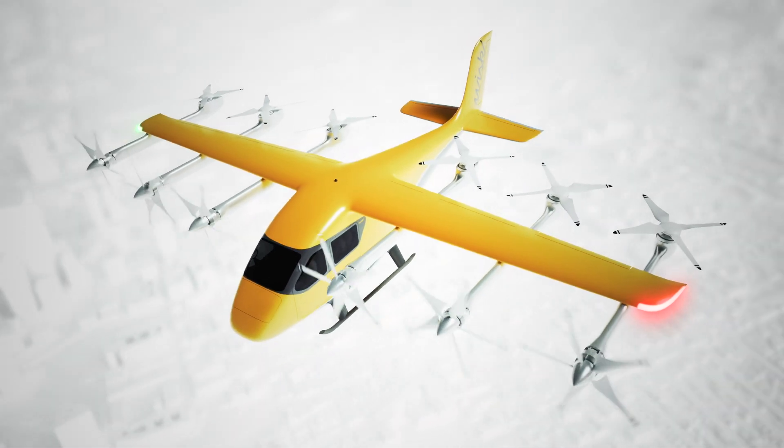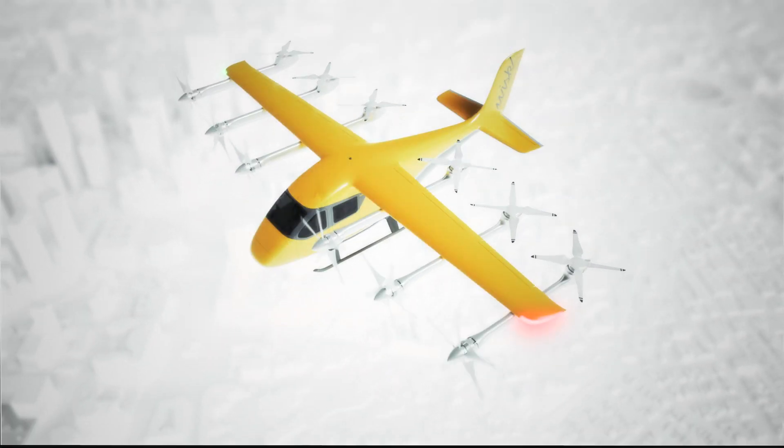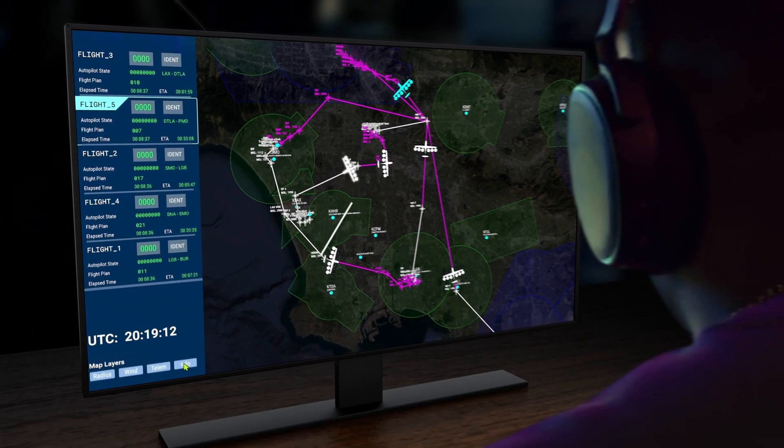At WISC, our planes fly themselves, and while there isn't a pilot on board, all flights are monitored by a ground-based supervisor.